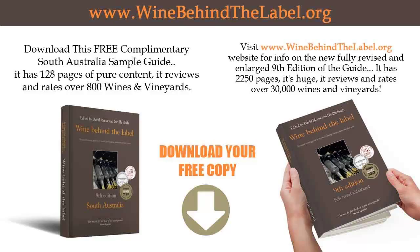You'll also find more details of our membership program there. Thank you again for taking the time to watch this video. Please do go to the link below to download your free complimentary Wine Behind the Label Wine Guide today. Thank you.